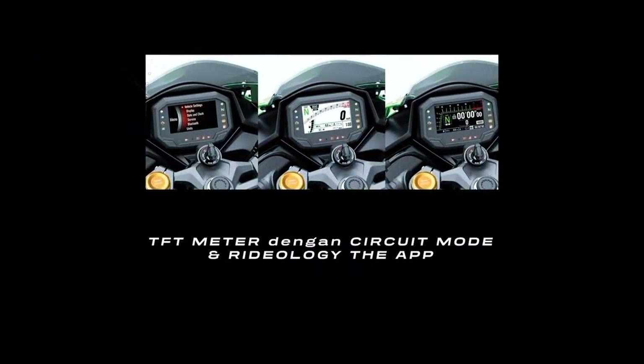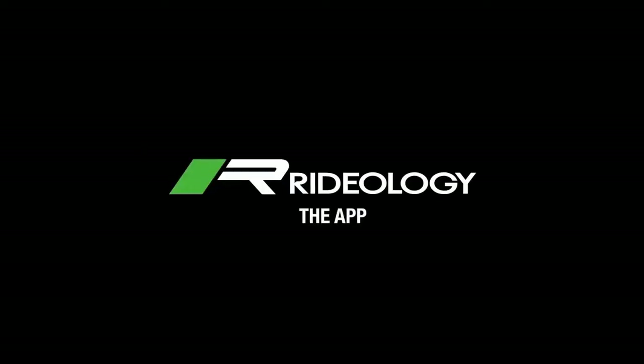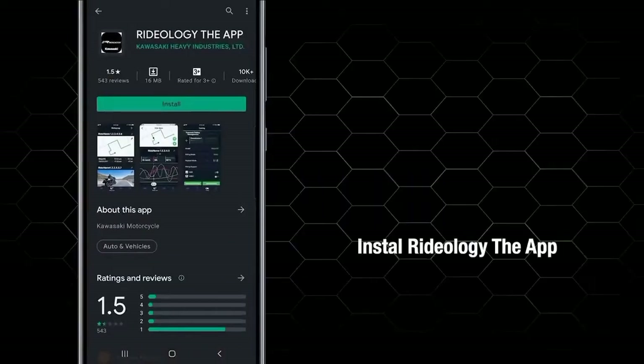Fitur terbaru dari New Kawasaki Ninja ZX-25R yang tidak kalah menarik adalah adanya TFT meter dengan circuit mode dan Rideology the App. Berikut cara penggunaan Rideology the App: Satu, install Rideology the App.